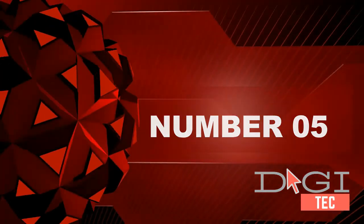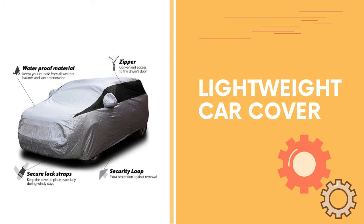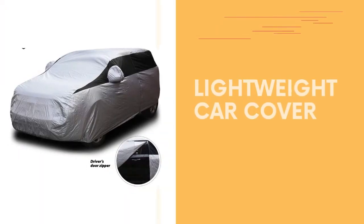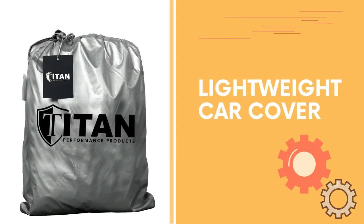Number five: SUV cover compatible with Ford Escape, Chevrolet Equinox, Jeep Cherokee, and more. Waterproof sport utility vehicle cover with reflective sunscreen for UV protection, for outdoor and indoor use. Driver door zipper for easy access and click-close straps keep the cover in place. Scratch resistant to keep your car looking brand new. Security loops on the bottom for extra protection.